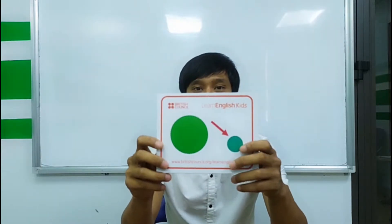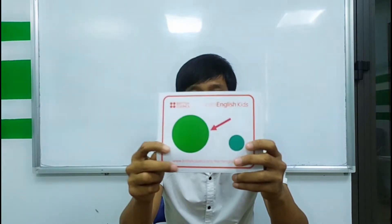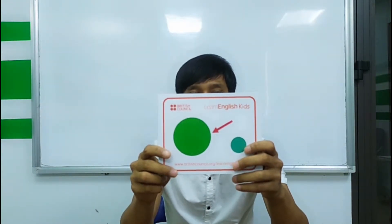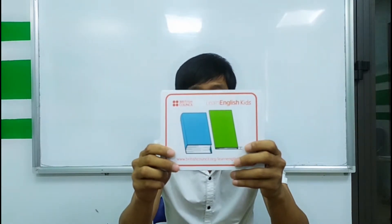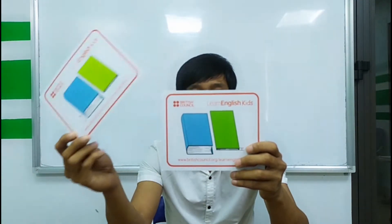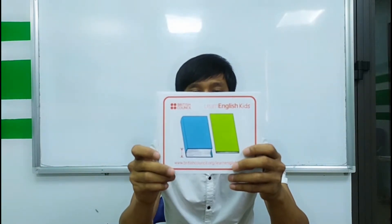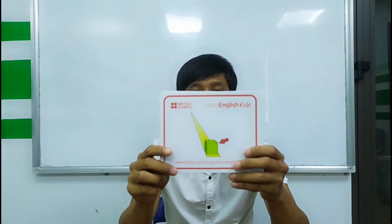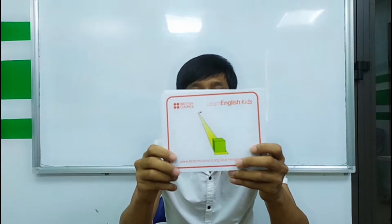So let's try to pronounce the words again. This is small, small. Big, big. Thin, thin. Thick, thick. Near, near. Far. Far.